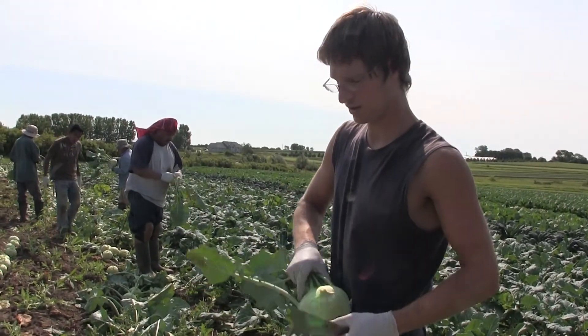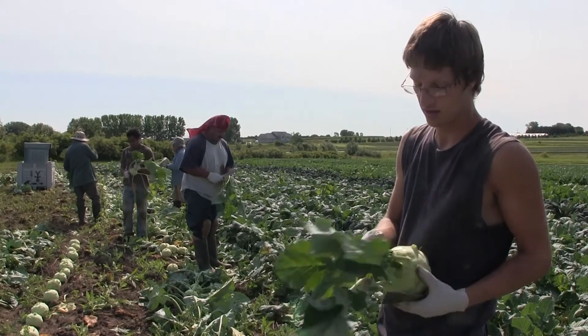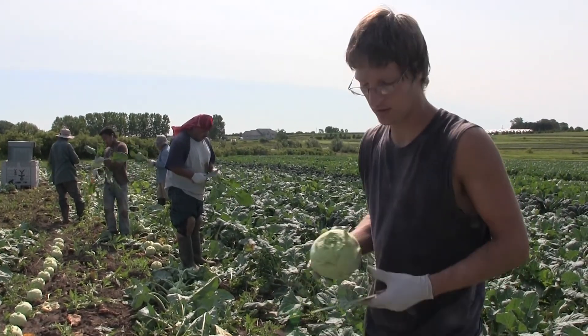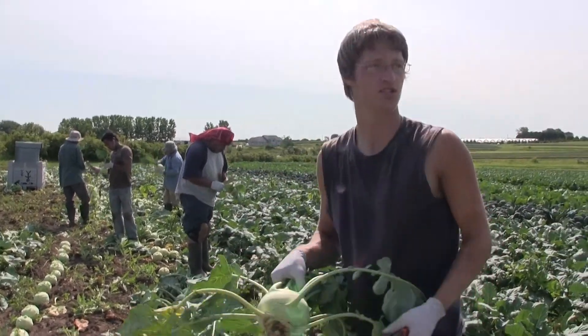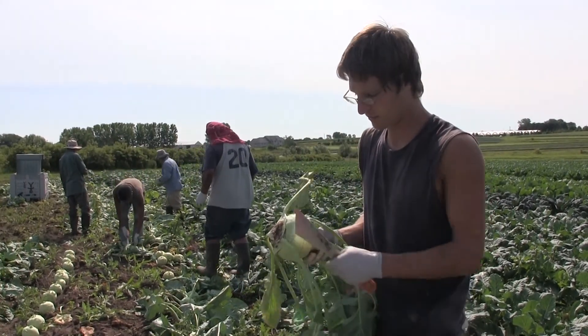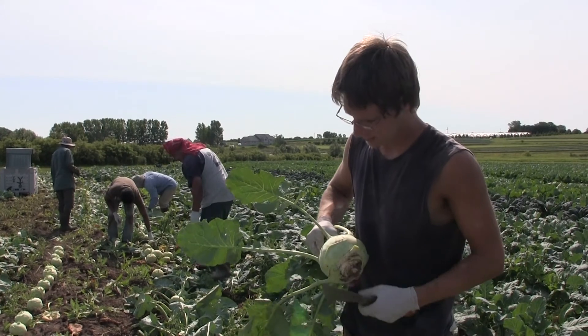We're also going to start pulling green garlic, or fresh garlic. We'll be pulling the garlic heads and drying them soon — probably next week or maybe tomorrow. We might be putting them in the CSA this week, not sure, but we've got that going on.